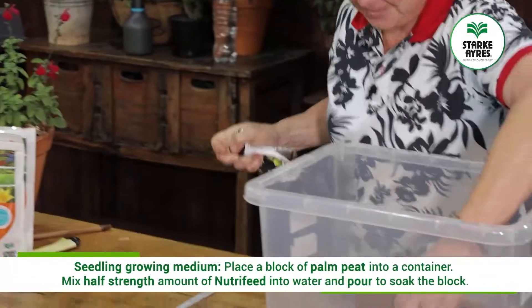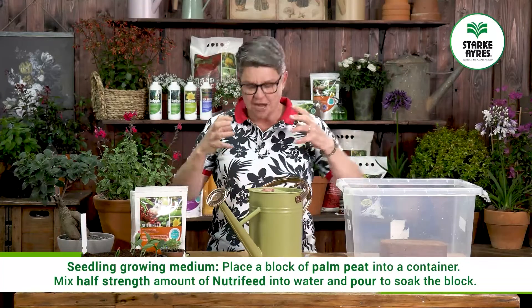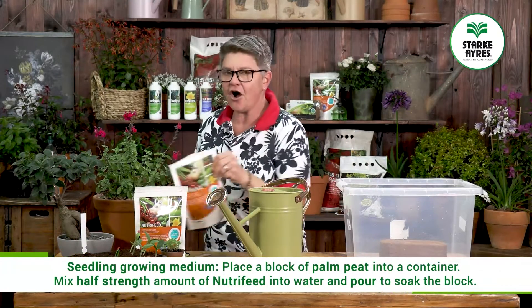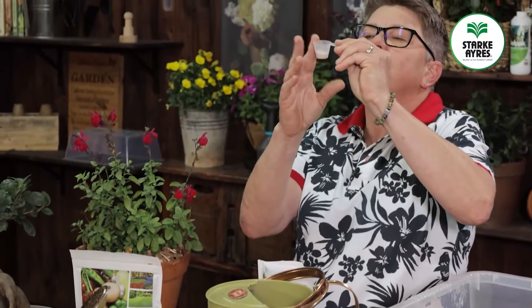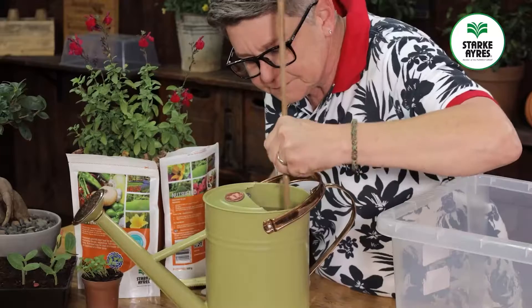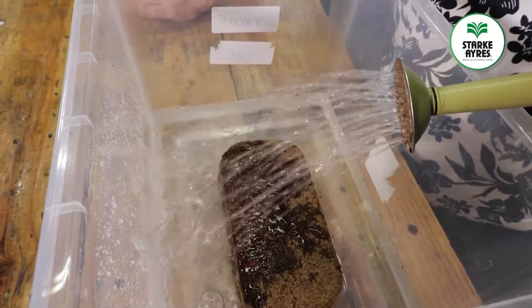But before we add the water that will uncrumble this compressed block, we are going to add a half-strength amount of NutriFeed — that's two and a half grams into five litres. Pop it in, give it a good stir, then carry on as per usual with the palm peat.